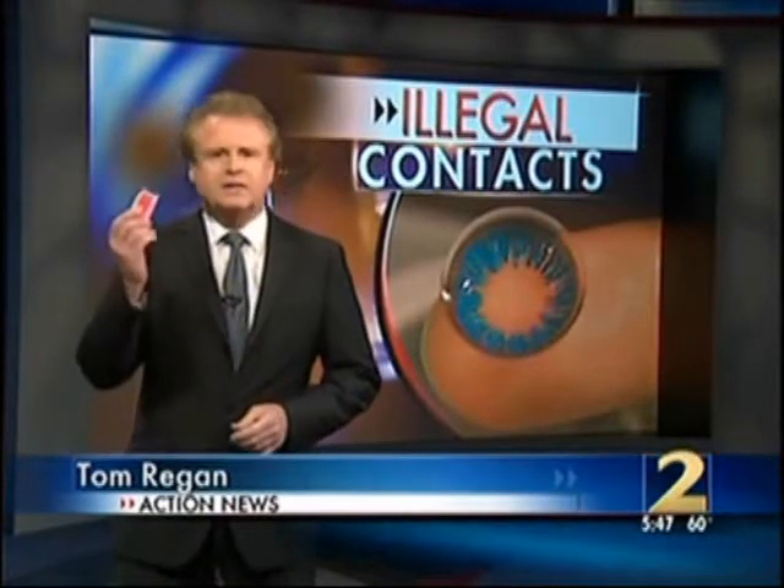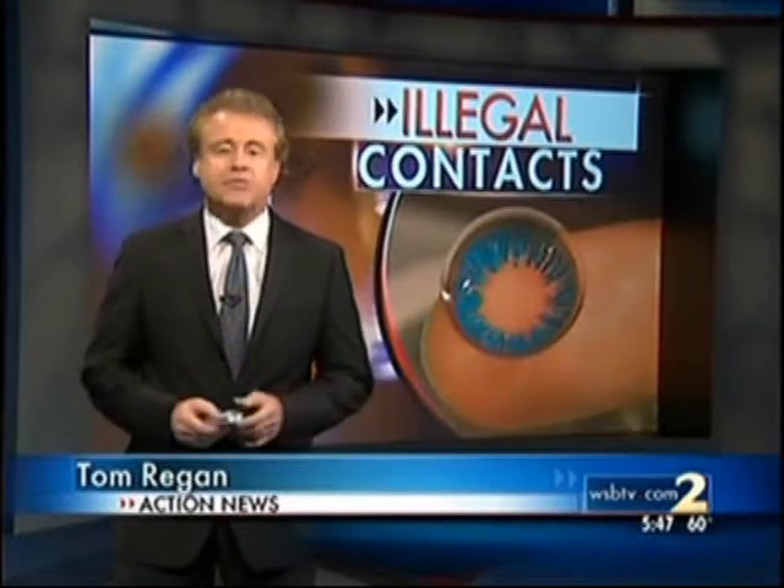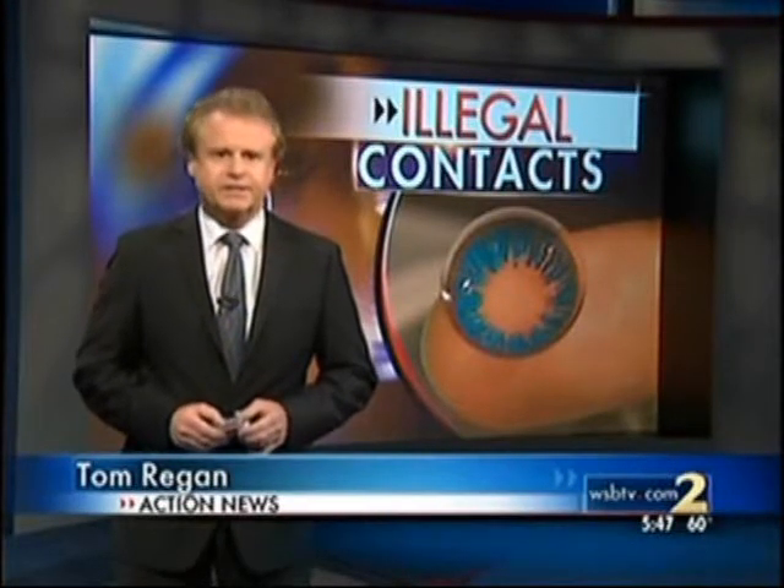Tom: Well, Javita, decorative contacts like these are easy to buy over-the-counter. They're much cheaper than what you get from your eye doctor, but experts say the money saved is not worth putting your vision at risk. This is what they look like — huge, very doll-like. They're an eye-catching, even outrageous fashion accessory. These are the cheapest and the best ones I found — decorative contact lenses. They're a purple color, a cheap way to change your look.